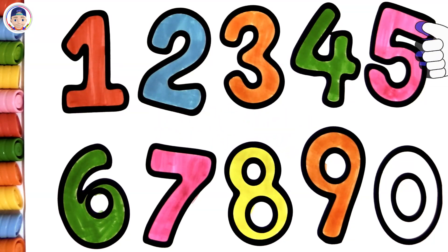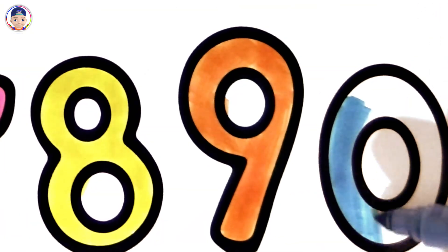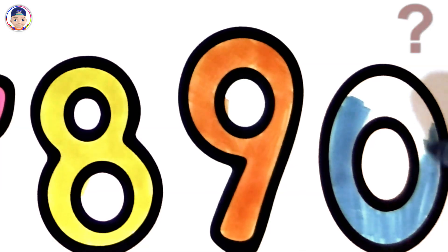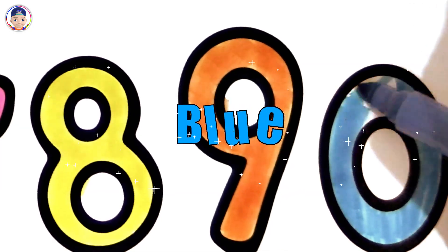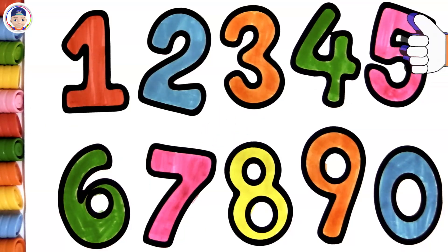Orange! How smart you are, amazing color choice! Look at this beautiful color, what do you think it is? Blue! Perfect, your coloring turned out amazing!